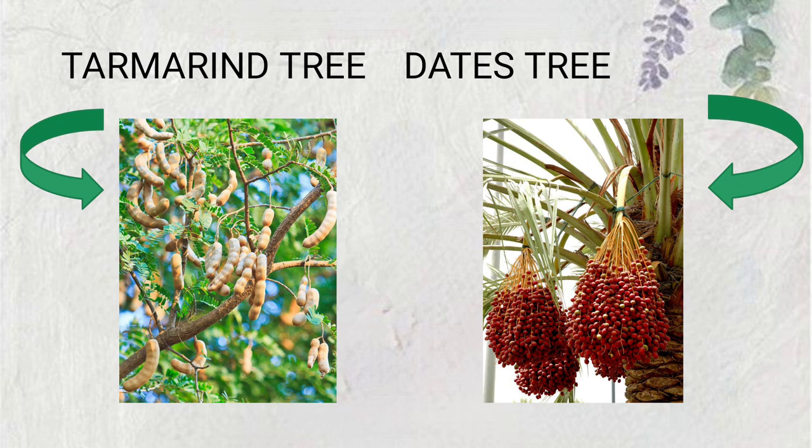The next one is the dates tree. Date trees are tall trees, similar to coconut trees. They do not provide shade like the peepal, banyan, or neem trees, but the dates fruit is very healthy and full of nutrients. The leaves are long and sharp — the poet says the leaves are sharp as a blade, meaning they can cut through objects.